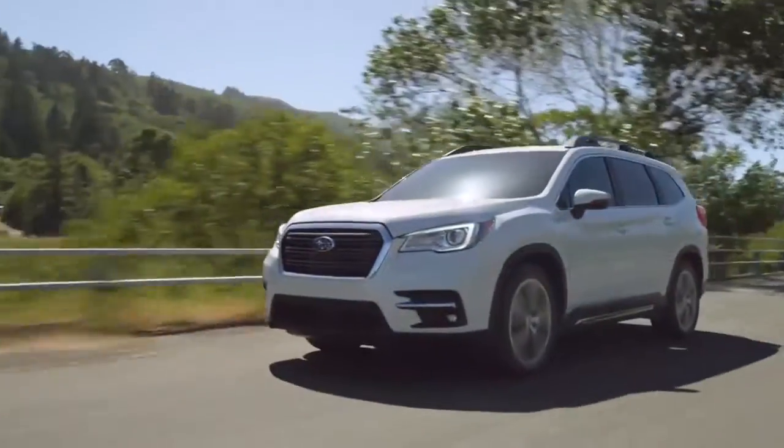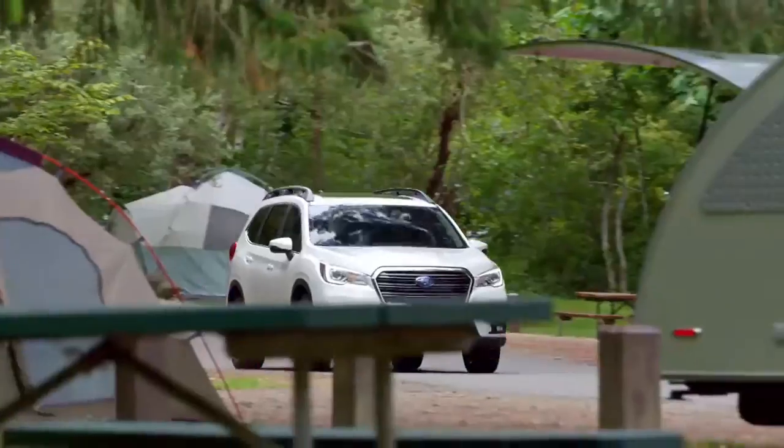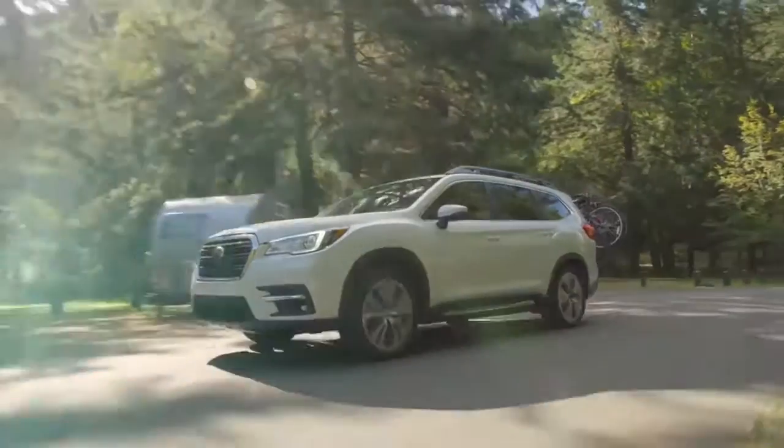Using extensive high-strength steel, which provides more rigidity, long-lasting quality, and a quieter cabin. Discover why the Subaru Ascent is so easy to love — stop by our dealership today.